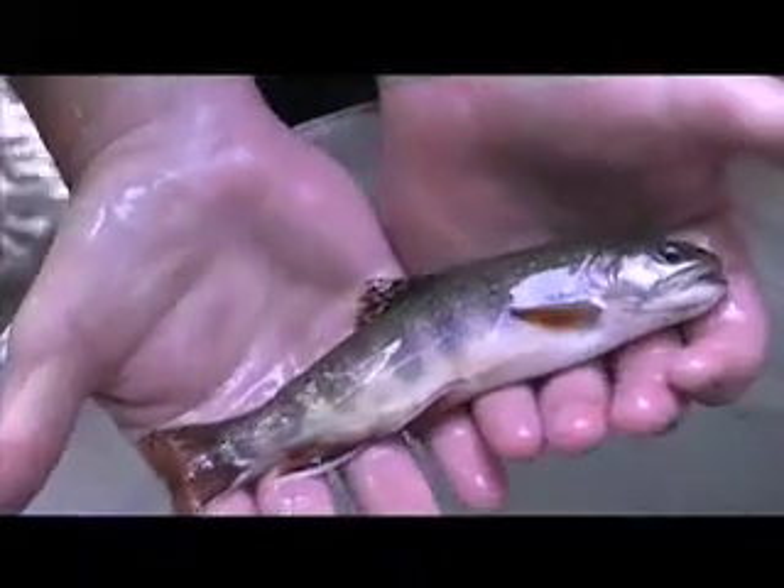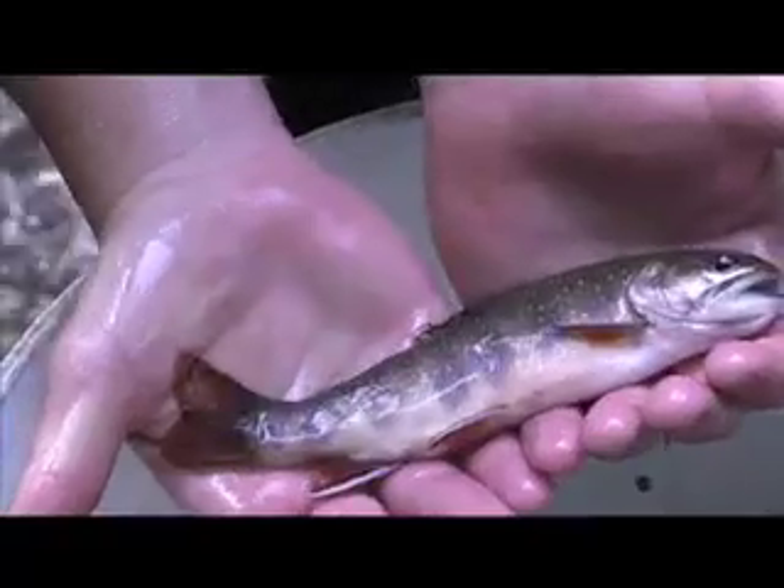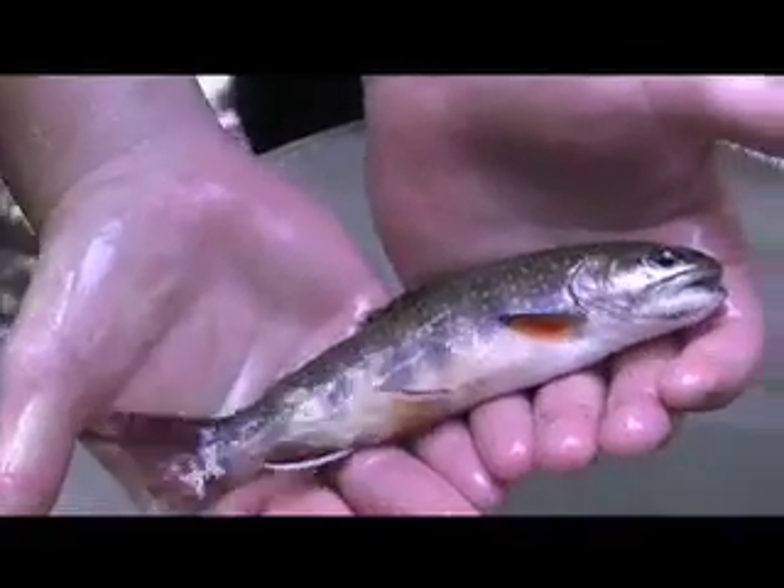The brookies are identified by their dark coloring, bright orange-red fins, and the light-colored spots along their sides. In fact, the mountain folk used to call them speckled trout because of their distinctive coloring.